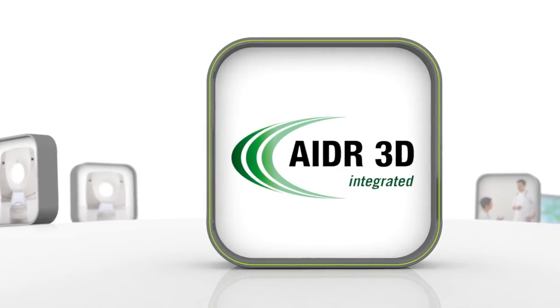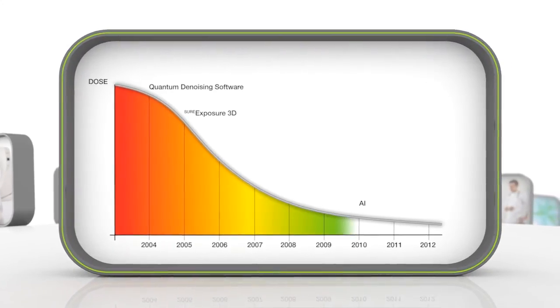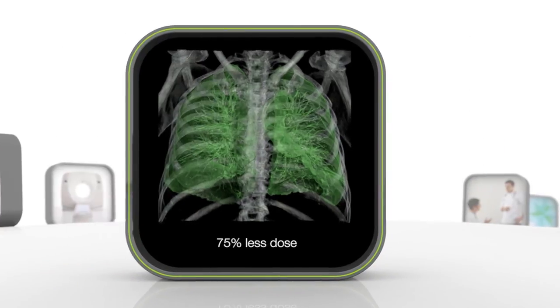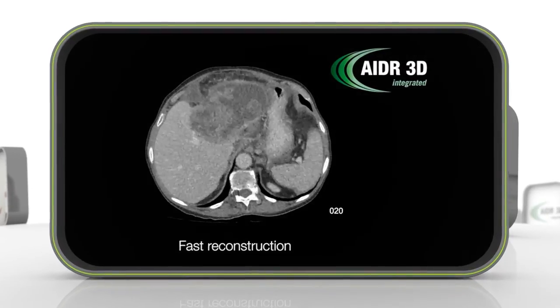For your patients, we implemented ADA3D, reducing the patient dose by 75% for each scan, again and again. The fast reconstruction guarantees an optimal workflow.